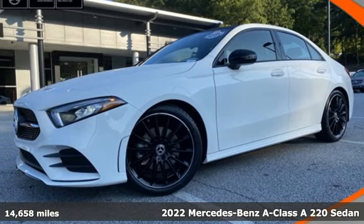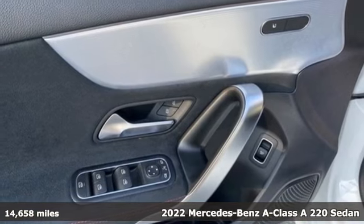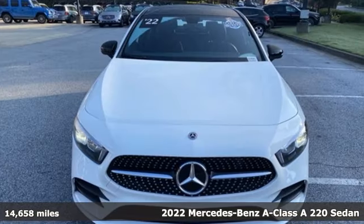It's a certified 2022 Mercedes-Benz A-Class. A is for an attention-getting aggressive stance that captures admiring eyes.